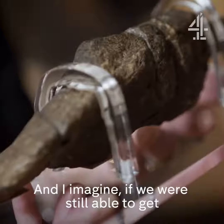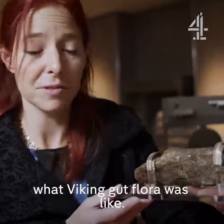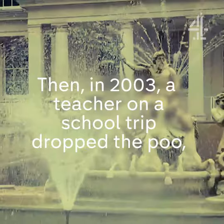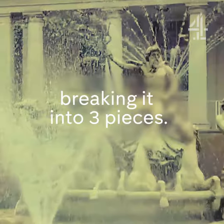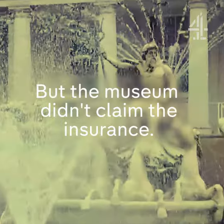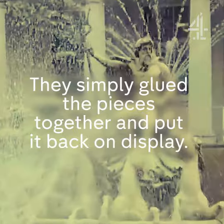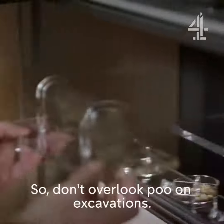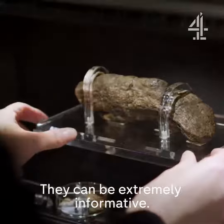And I imagine if we were still able to get DNA out of it, you might even be able to tell what Viking gut flora was like. So don't overlook poo on excavations — they can be extremely informative.